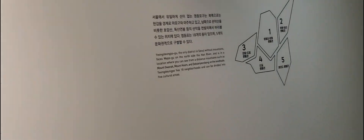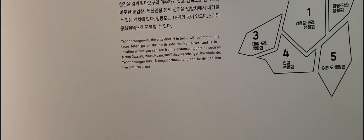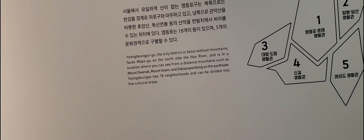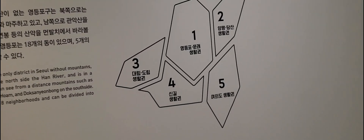Interesting, I didn't know that. So it has no mountains — it's on the north side of the Han River. You can see the mountains of Guanak, Hoam, and Doksanyungbong on the south side, and it has 18 neighborhoods with five cultural areas like this.